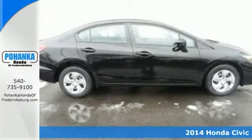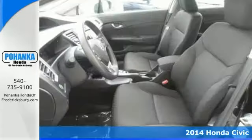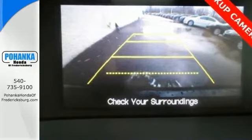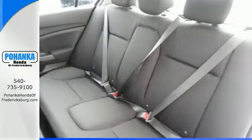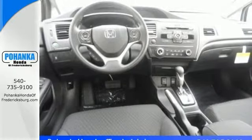This superb looking 2014 Honda Civic is the car that you've been looking for. This fantastic sedan is one of the most sought after used vehicles on the market because it never lets owners down. And it comes with all the right ingredients, like a backup camera, steering wheel controls, and keyless entry.